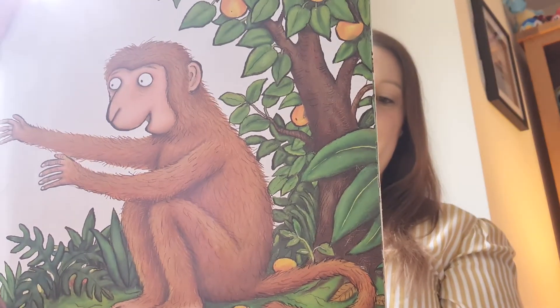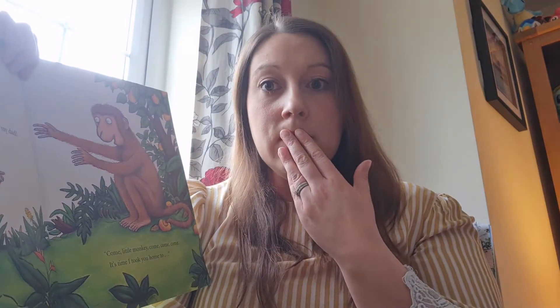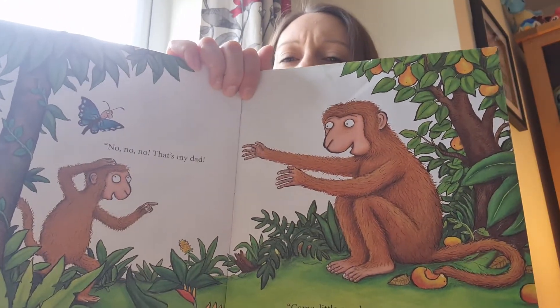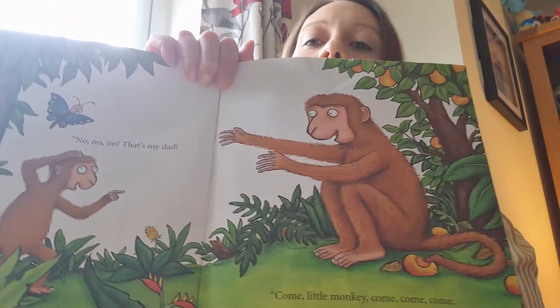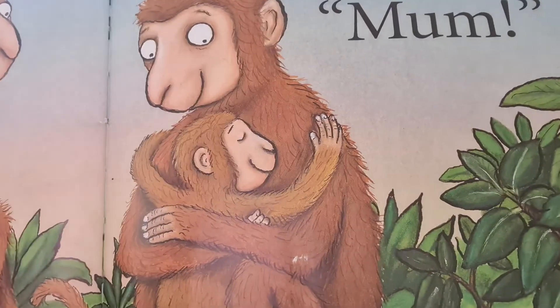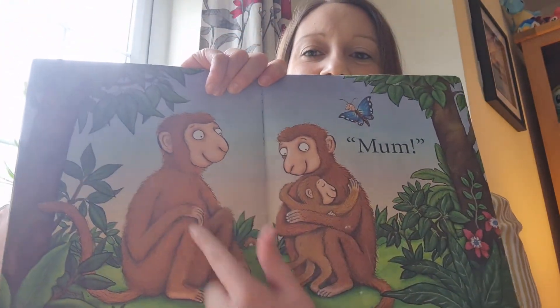There's monkey — I wonder if they'll find the mum now. Is that little monkey's mum? It looks like little monkey. You think that might be his mum? No, no, no — but it looks like him. Who else could it be? If it's not mummy, it might be daddy. Daddy! No, no — that's my dad. Come, little monkey, come, come, come. It's time I took you home to... Mum! He's found his mum — she's the mum, and there's little monkey with his mum and dad.